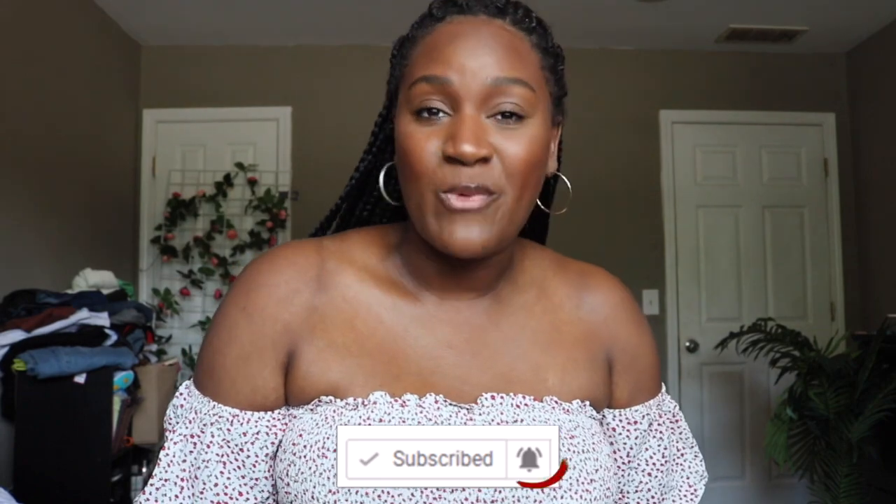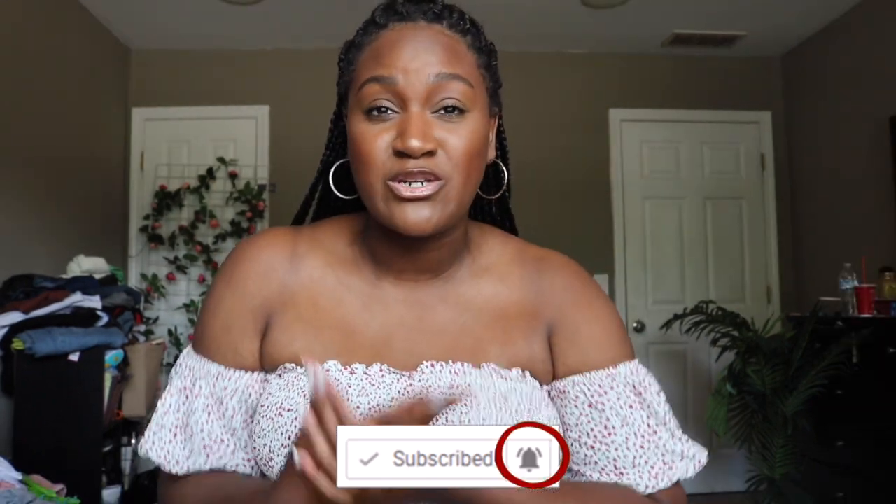Hey, what's up? Welcome back to my channel — if you are new here, hi, what is going on? My name is Winnie, and if you're trying to find something cute to wear this summer, you should definitely consider subscribing. Plus size thrifting can be hard, but I'm going to tell you guys how I personally thrift and find cute trendy items. Don't look at the thrift store as a whole.